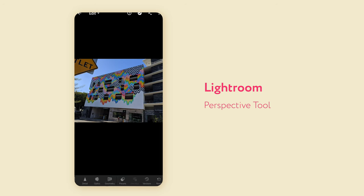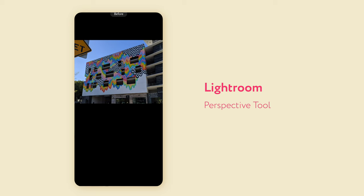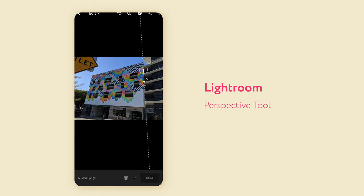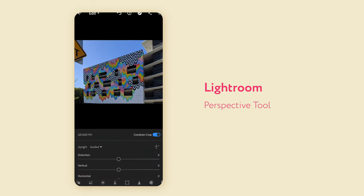The first thing with Lightroom is obviously it's an Adobe app. You can get a free version if you don't have a subscription, but it doesn't have all of the features — it still has quite a good range of the basic features though. Whereas Snapseed is actually free for everyone. It's now owned by Google, so it's completely free and probably always will be.